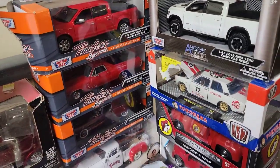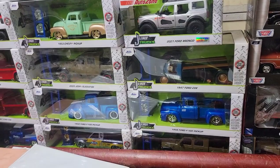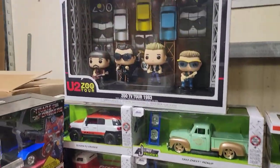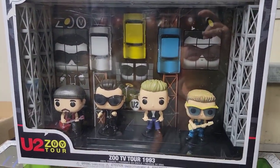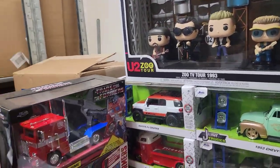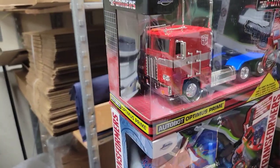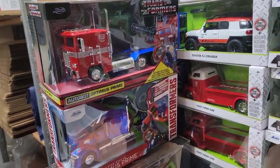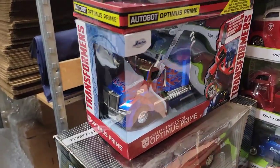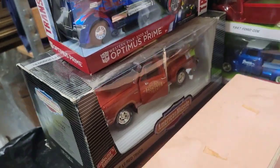We got 27 trucks of the larger size. And then we got this awesome concert U2 Zoo TV Tour Funko Pop set, which is awesome. I really love this Optimus Prime — it may not make it to the auction because I have a buddy in Pennsylvania that really likes that stuff and his birthday's coming up, so it may go to him. We'll see. And then there is a giant American Muscle car.